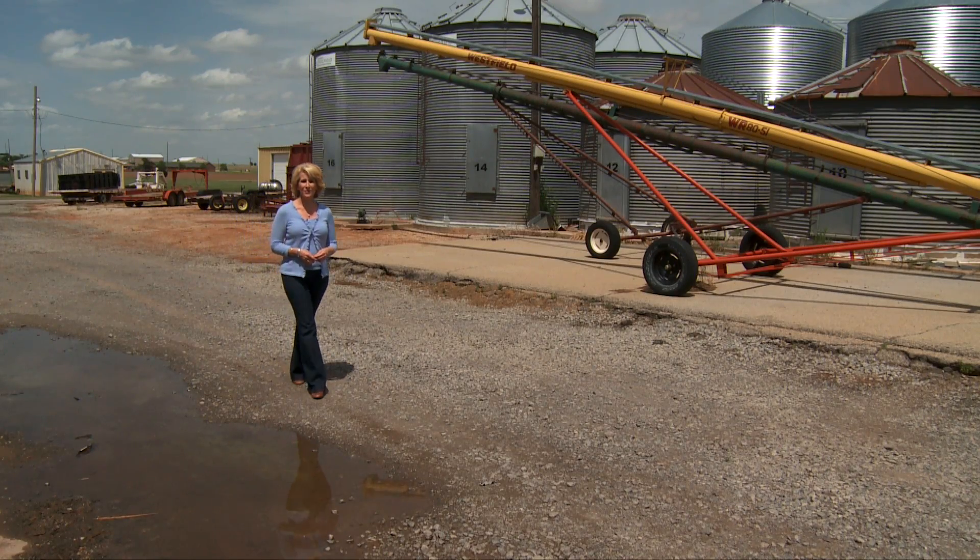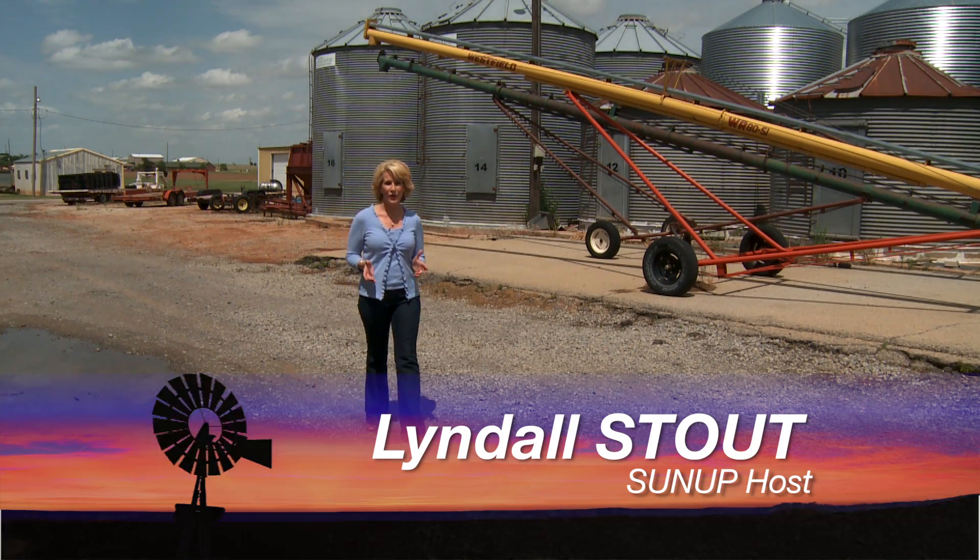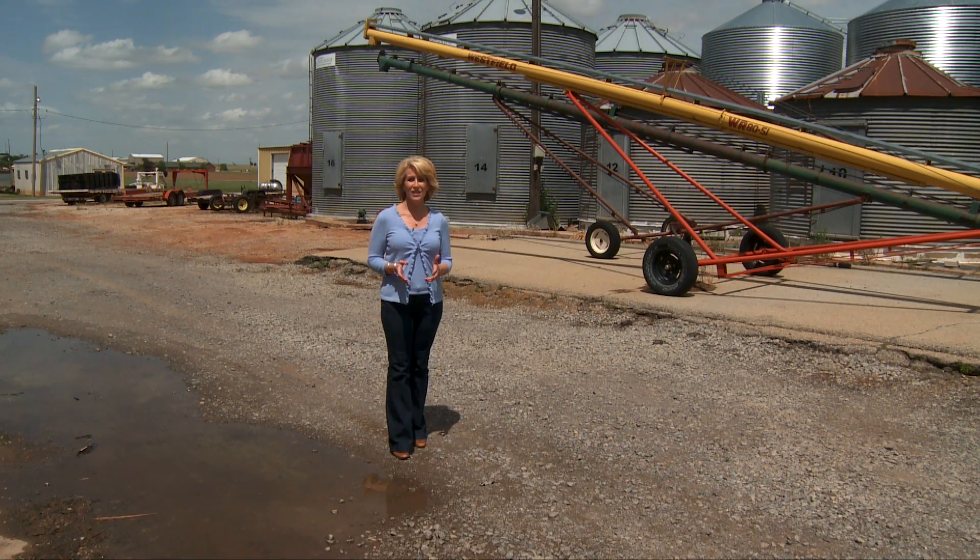Hello, everyone, and welcome to SUNUP. I'm Lyndall Stout. Despite some very welcome rain this week, fire is something that many Oklahomans have been thinking about. So today, SUNUP's Dave Deacon takes a look at some ways to not only manage, but also put up some safeguards against fire.